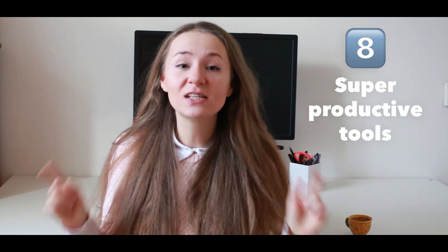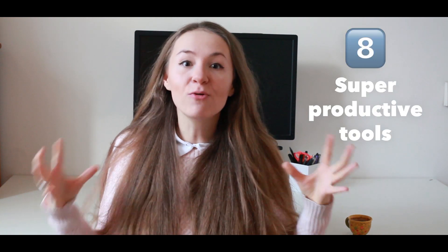Today I would love to talk to you about the organization, management and operations in your own creative freelance business. It's crazy hard for us creatives to manage our routine. That's why I came up with a list of 8 super productive tools without which I really cannot imagine my life and cannot manage my business running so smoothly.